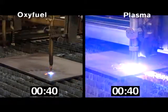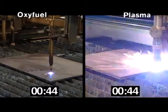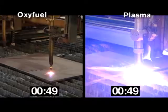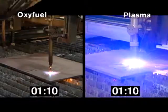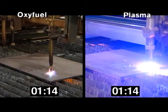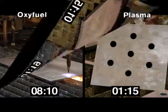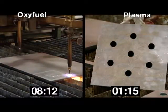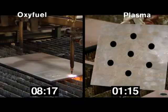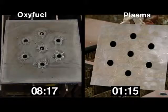At 40 seconds, the Hypertherm plasma finishes all seven holes and begins the straight cuts. At 1 minute and 15 seconds, the Hypertherm plasma machine completes the cut. It takes the Oxifuel machine 8 minutes and 17 seconds to complete the same cut — nearly seven times longer — and that does not include the preheat time that Oxifuel requires before it can begin cutting.